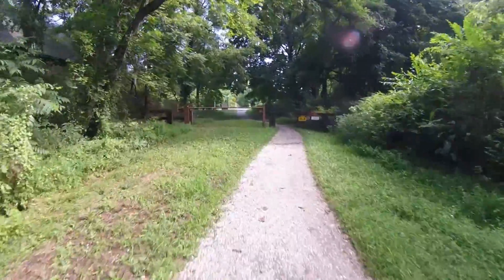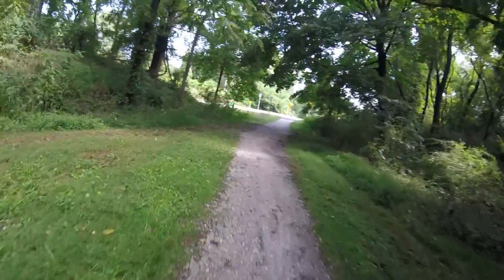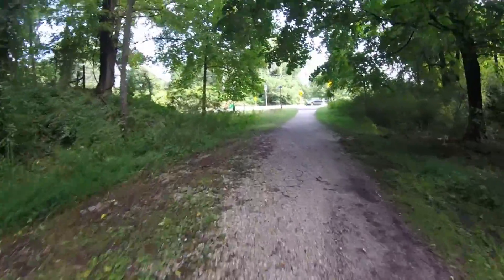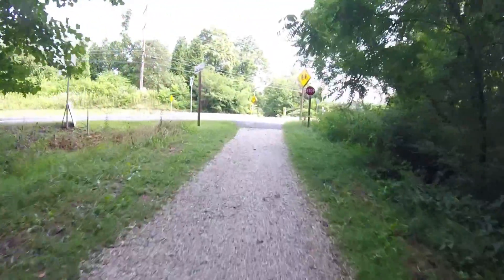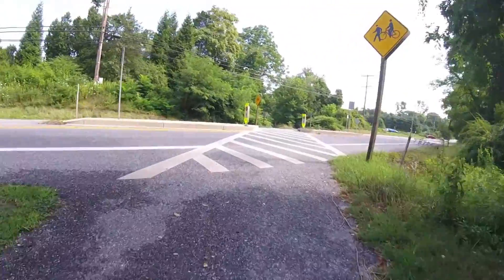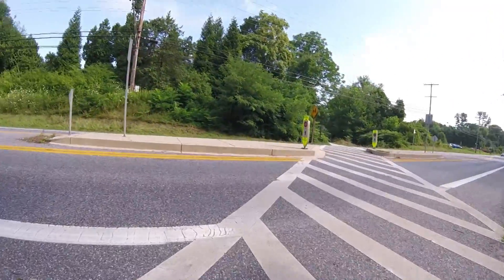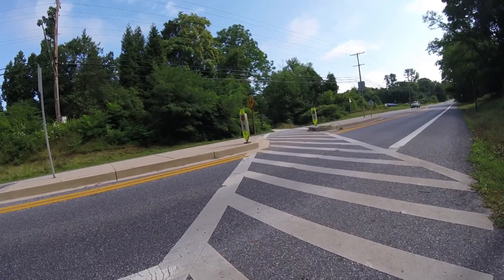Here we are coming up to a road crossing. This is Paper Mill Road and I'm going to slow down here and stop for just a moment to make sure it's safe while we proceed to cross and continue on the trail.